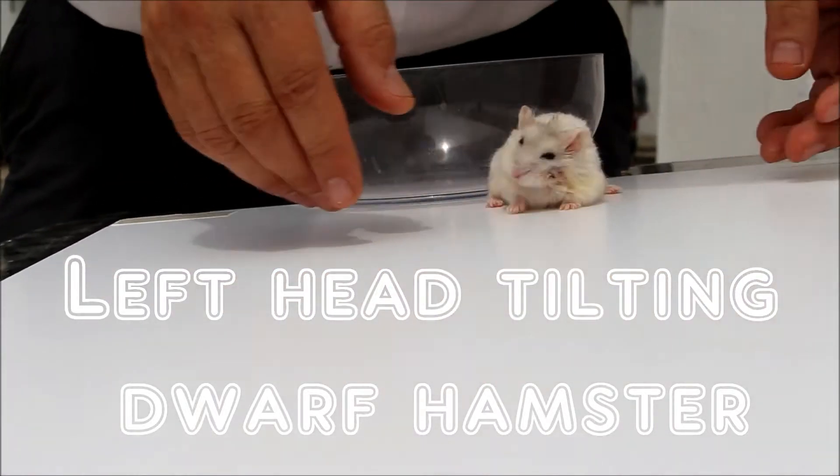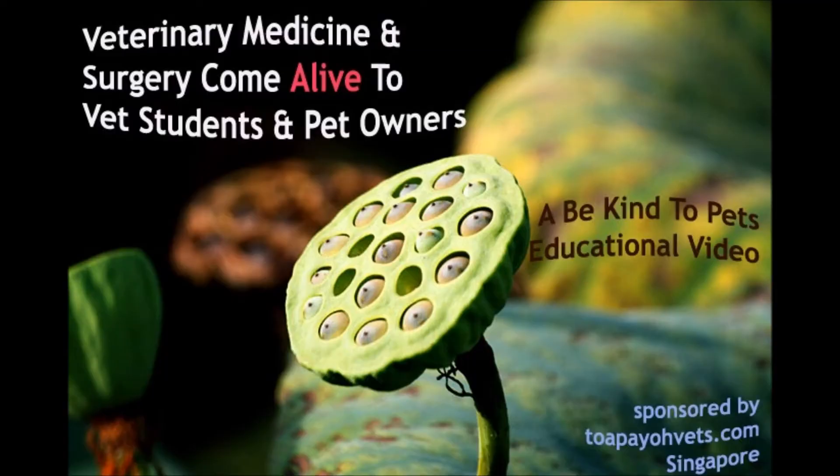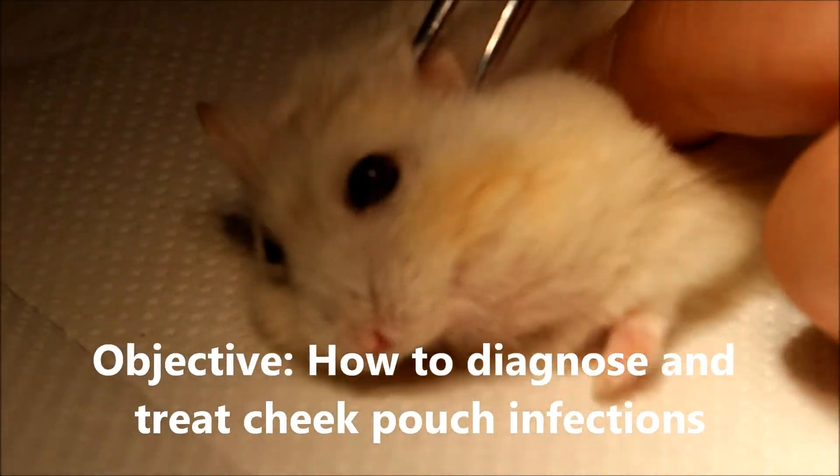Why is the head of the dwarf hamster tilting towards the left side? This is a Be Kind to Pet educational video to bring veterinary medicine and surgery alive for vet students and pet owners. The objective of the video is to show how this type of head tilt works.